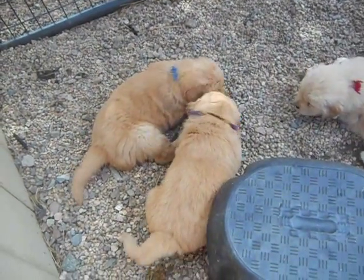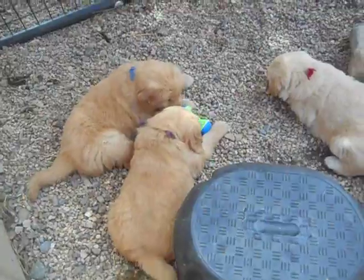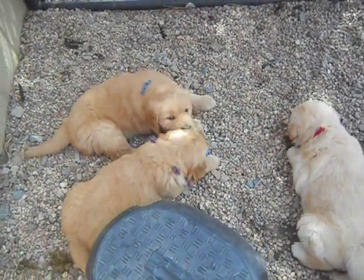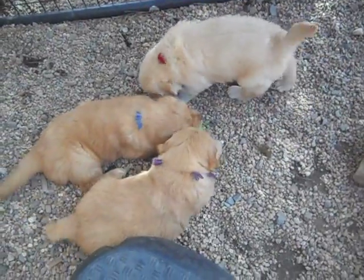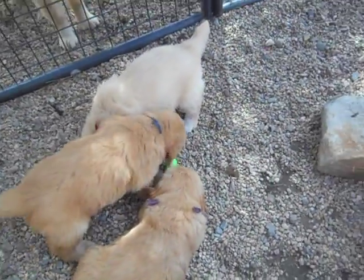We're out here in our playpen, and it looks like Plum and Sapphire both like this little kind of tennis ball dumbbell thing. And there's little Poppy — she seems to want it too.